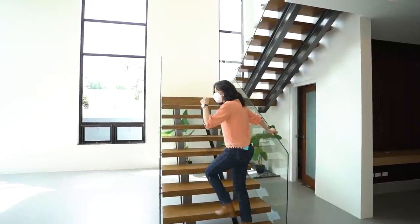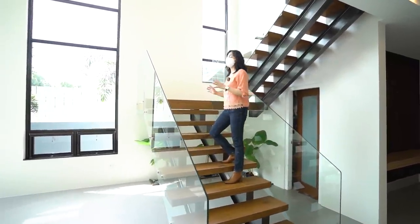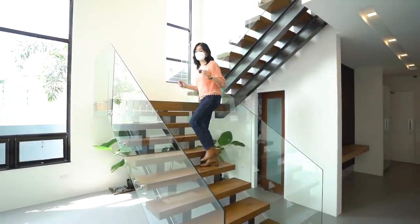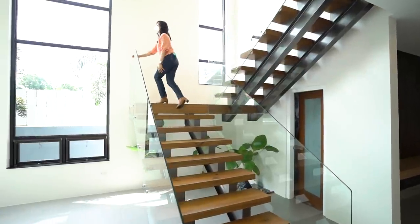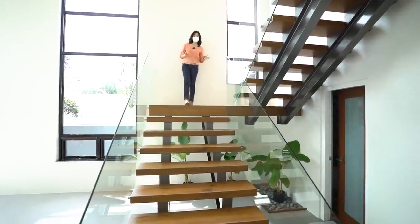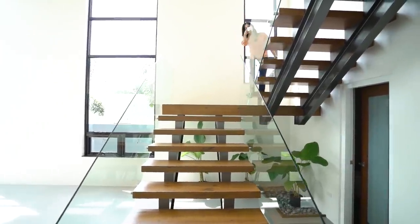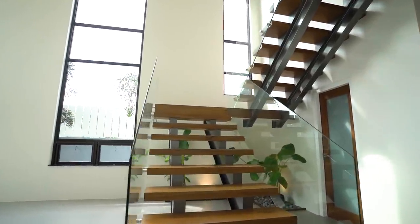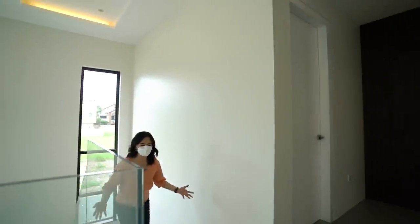Now let us proceed to the second floor. We are stepping on this double stringer open riser staircase made of Nara wood. As you rise up, you will love the view from this spot — you can see the entire first floor. Here we are on the second floor, where the three remaining bedrooms are located.